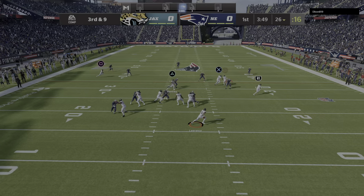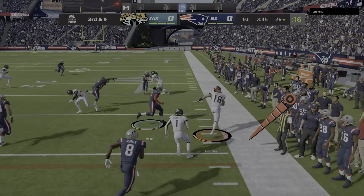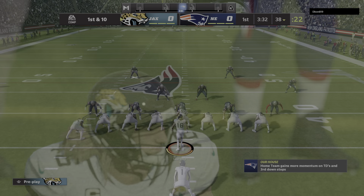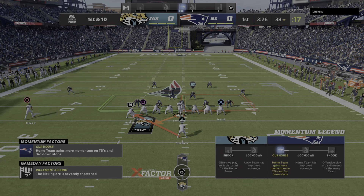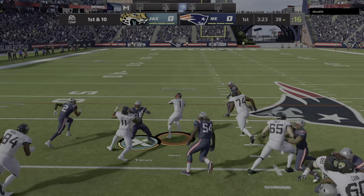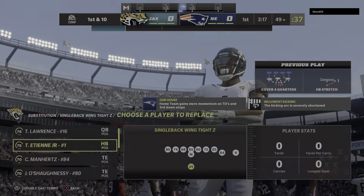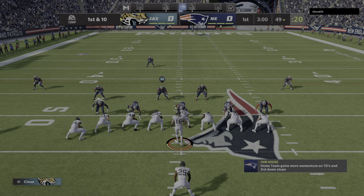Now Lawrence to throw, flushed out right, and he takes us beyond the 35 before going out of bounds. Great vision there by Lawrence as he scrambles for a first down. So here's a first and ten at the 38. A handoff for Etienne, and getting this just shy of midfield, they'll spot it at the 49. They get ten more there — another first down.